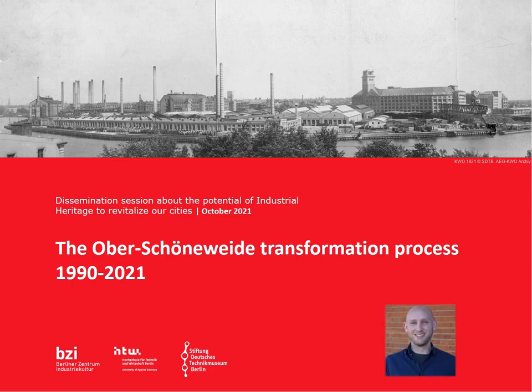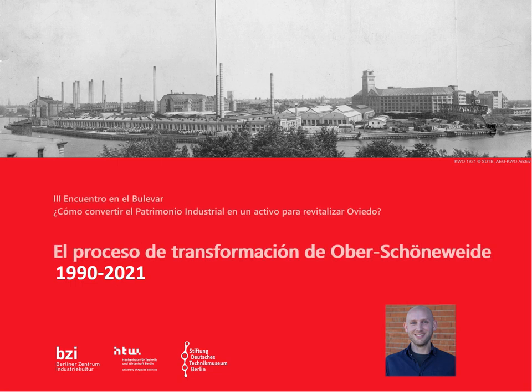Welcome and thank you for joining my presentation. I am Janis Petersen from the BZE Berliner Zentrum Industriekultur and I will talk about the transformation of Oberschöneweide, an area in Berlin that was and still is heavily affected by its industrial heritage.